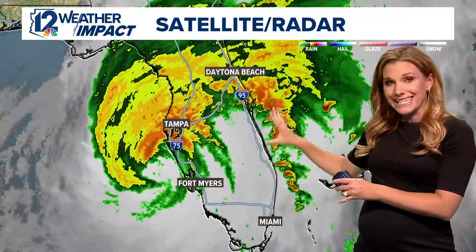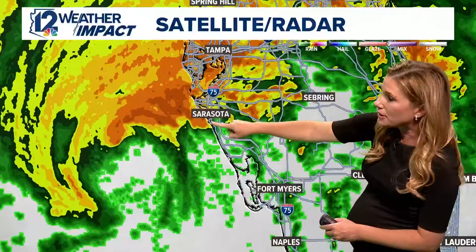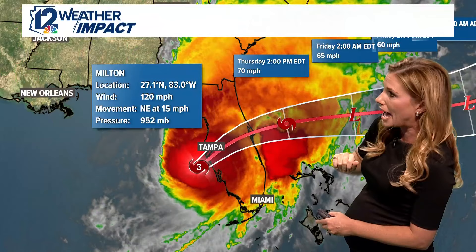We've had dozens of tornado warnings today across Florida. You can see the eye wall — most of it is still off the coast, but the strongest winds are right around the eye wall. You can see heavy rain and heavy winds around the Tampa area right now. Here's that eye wall — it's at Sarasota right now, and you can see that pushing onshore. That's where the strongest winds are happening.